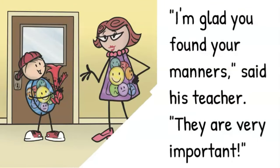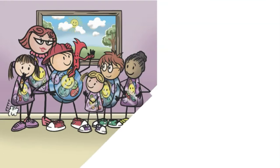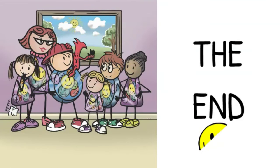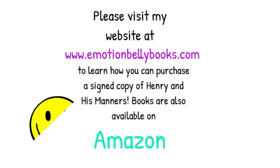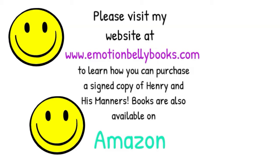I'm glad you found your manners, said his teacher. They are very important. The end. Please visit my website at www.emotionbellybooks.com to learn how you can purchase a signed copy of Henry and His Manners. Books are also available on Amazon.